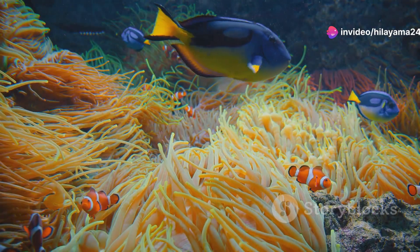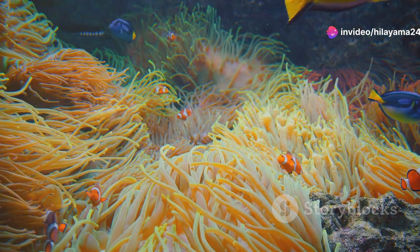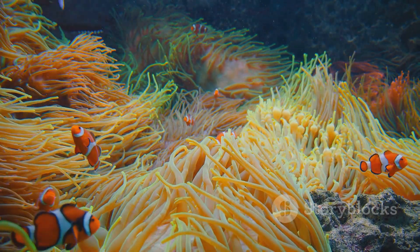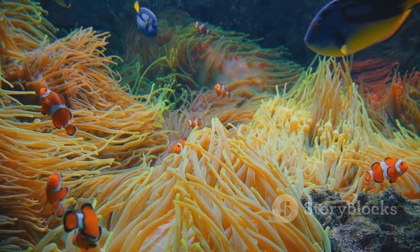You'll see the bright blue and yellow stripes of the regal angelfish, the playful movements of clownfish hiding among the anemones, and the electric colours of parrotfish nibbling on coral.